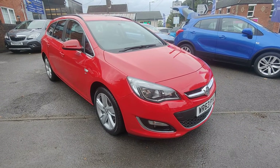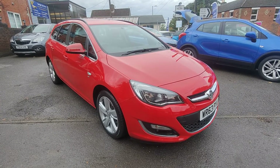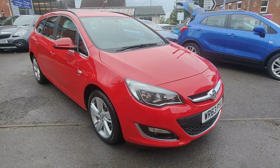So there we have our 63-plate Astra SRI Sports Tourer — 1.6 petrol automatic, with really lovely mileage and a fantastic service history. It really is a rare find to find an estate vehicle of this size with an automatic gearbox.